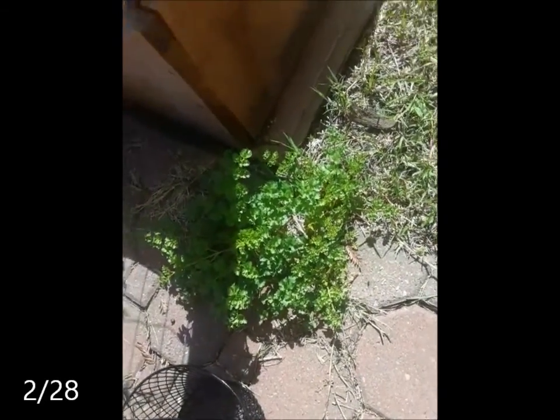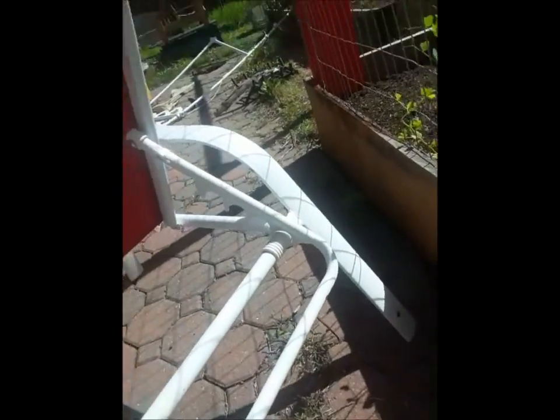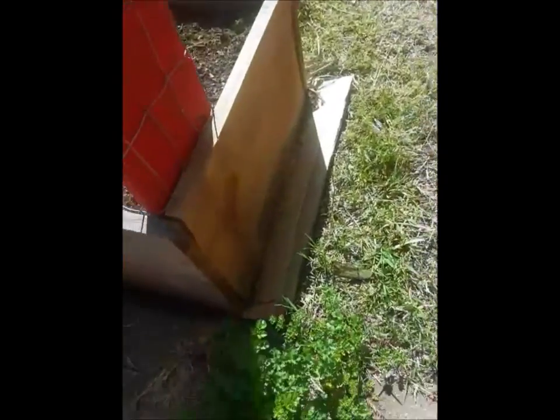I'm going to harvest and dry all of the parsley that has sprouted in and amongst my bricks and outside the boxes today before it gets too hot and they go to seed.